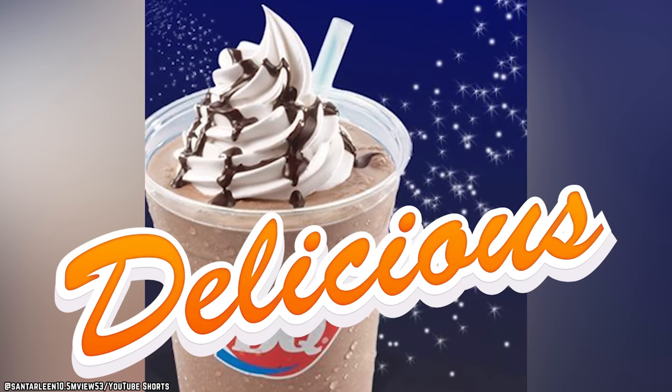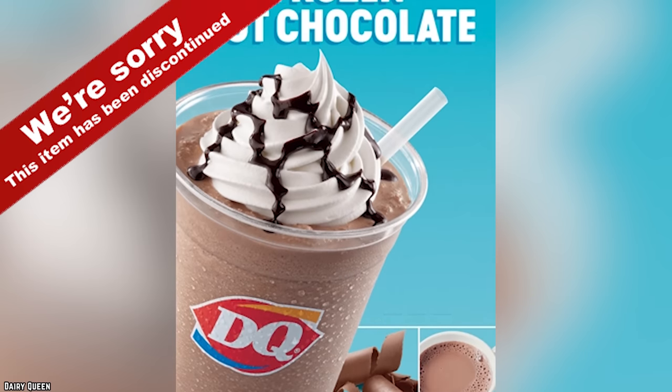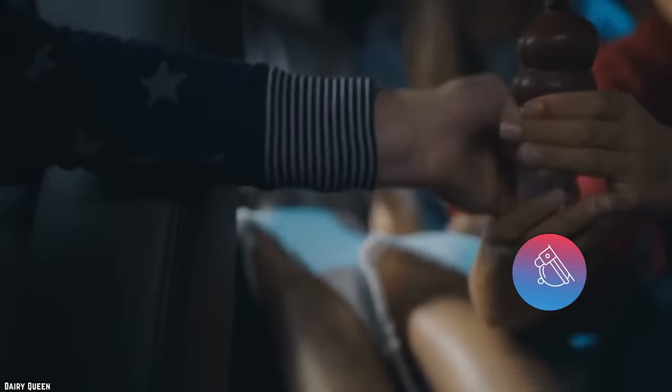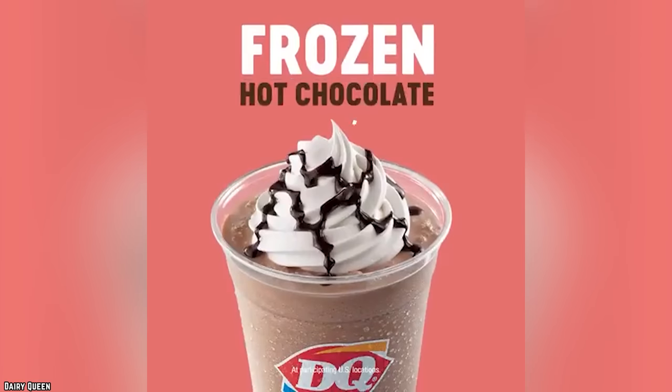How delicious is that? Pretty delicious, and almost too good to be true. Unfortunately, the frozen hot chocolate has been discontinued. But the item can be created if you order from DQ's secret menu. All the ingredients for the frozen hot chocolate are available, so if you must have one, the secret menu will become your best friend.